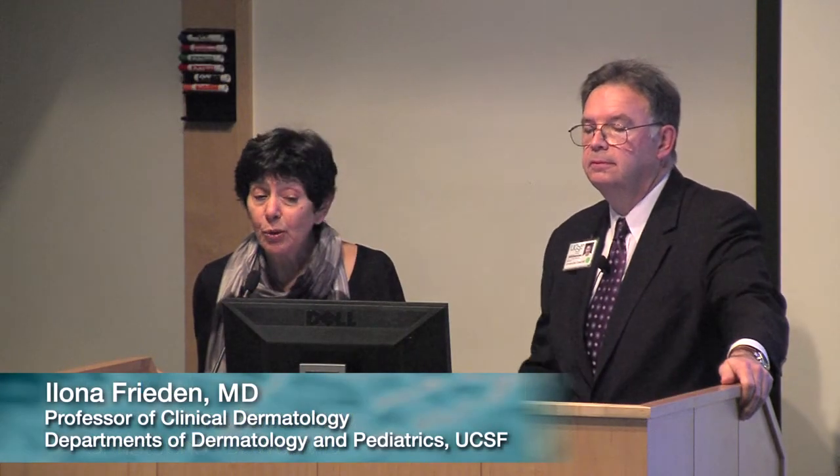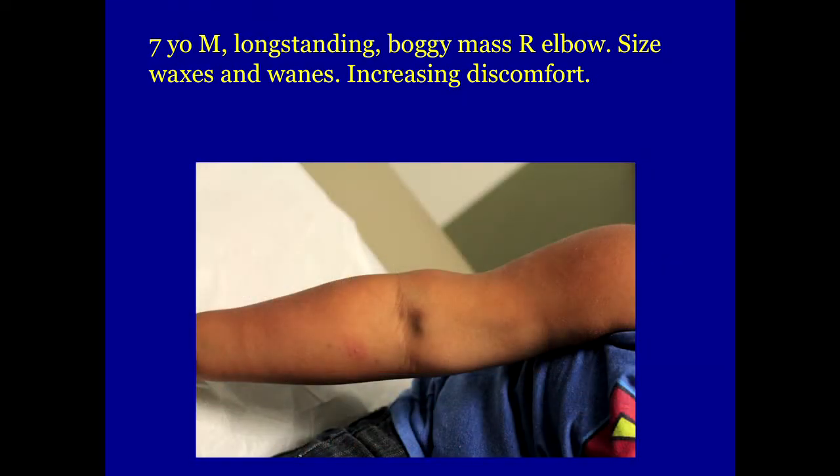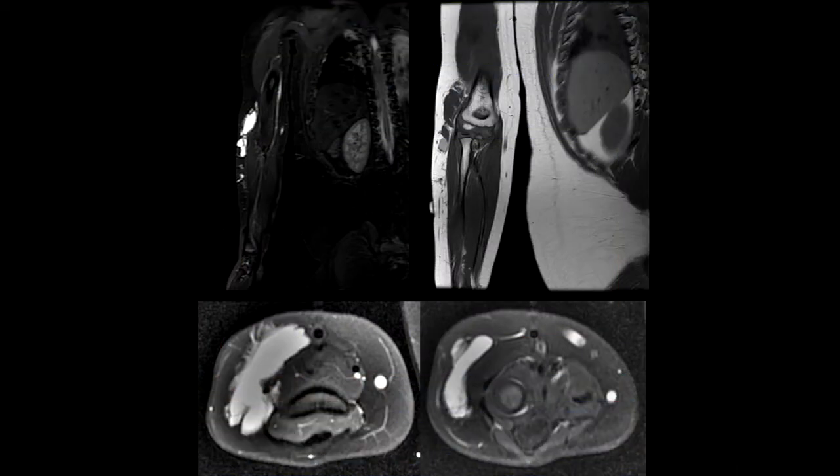The next case is a seven-year-old who's had a long-standing mass on the elbow, and this waxes and wanes over time, but it is presenting to us because of increasing discomfort. You can see a sort of bruise-like area as well as some soft tissue swelling here. We suspect that it's a vascular malformation, and we get some imaging to try and delineate the nature of it.